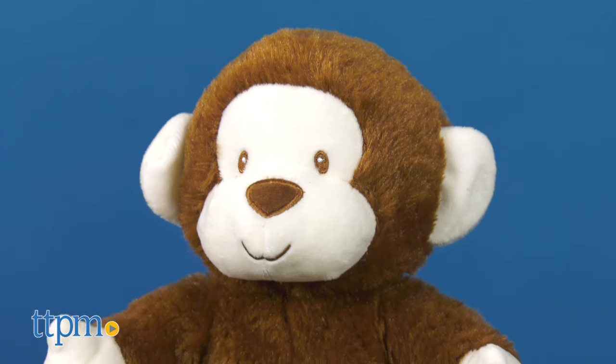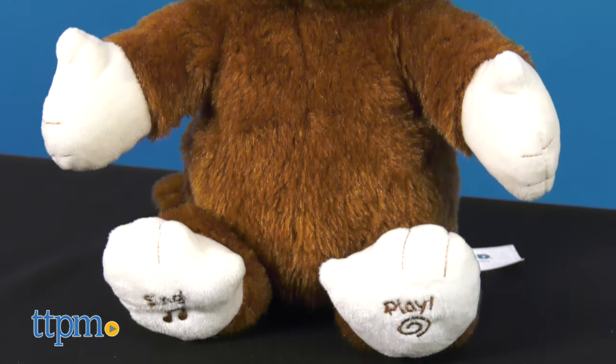Let's start with Clappy the monkey. Clappy has brown fur and a white face, ears, hands, and feet.